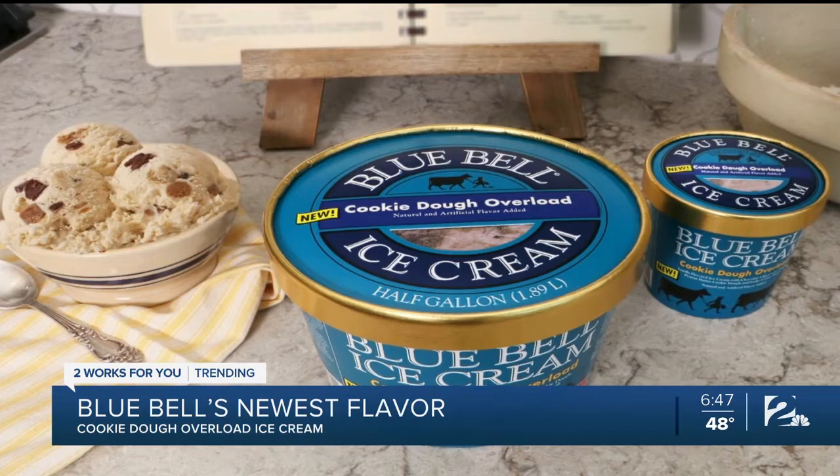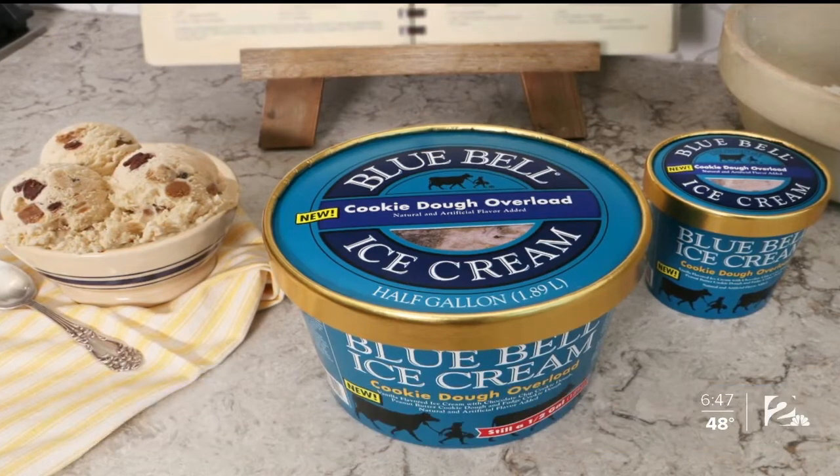It's probably going to make the company a lot of dough. Oh my gosh, cookie dough! People are going to rush to the stores to get that. Three different cookie doughs in there. Talk about overload — sugar overload, my gosh. I'm here for it.